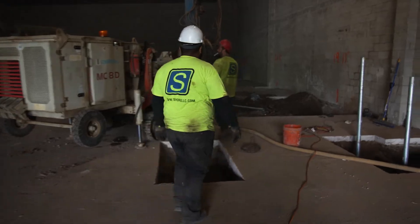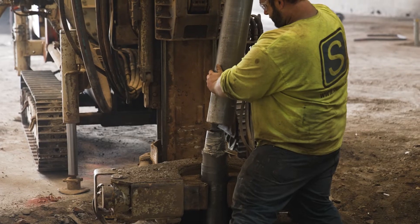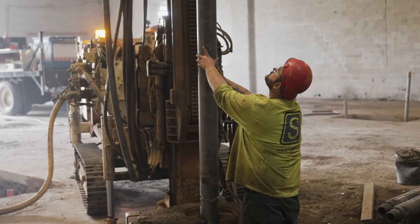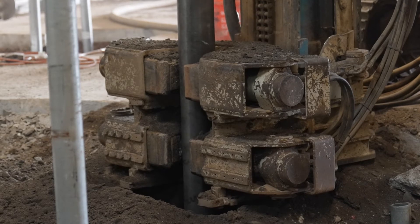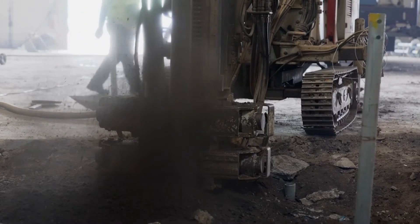Generally, micro-piles are the last resort pile when you have obstructions or you have rock. What's most important is collecting the proper information on that ground so we know where to create what's called the bond zone of a micro-pile — whether that's in rock, which is a very stable bond zone situation, or whether that's in looser soils, which is really where you don't want to terminate, but it is possible.